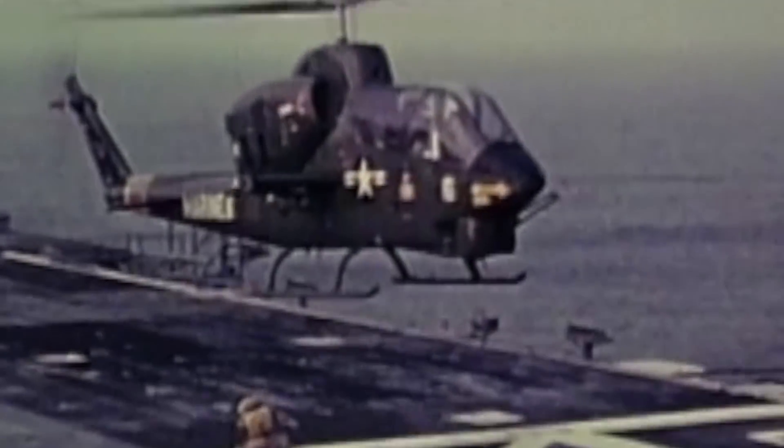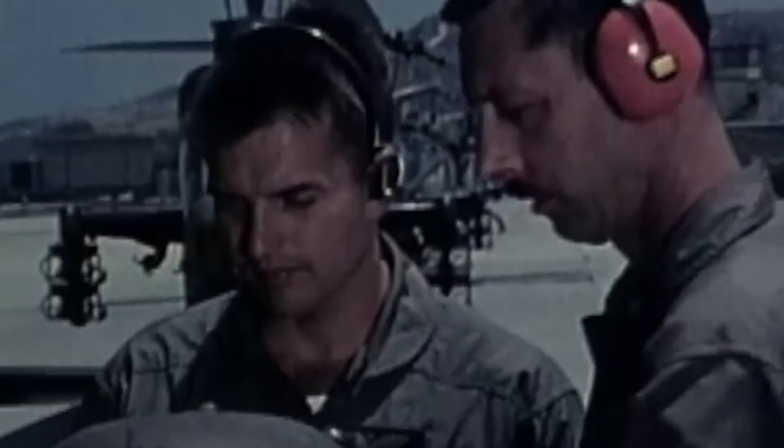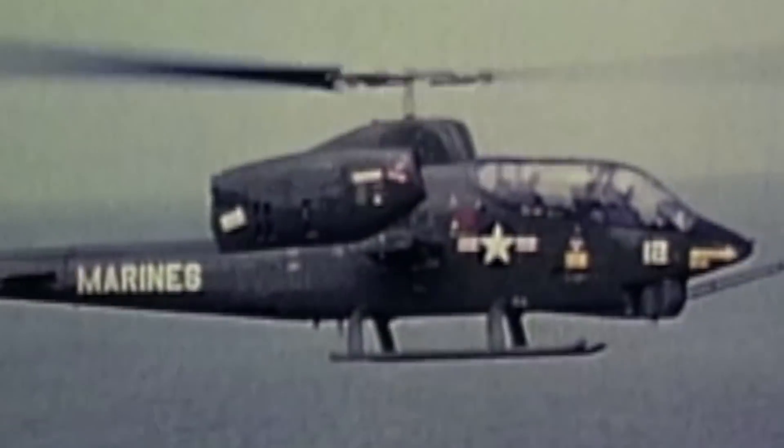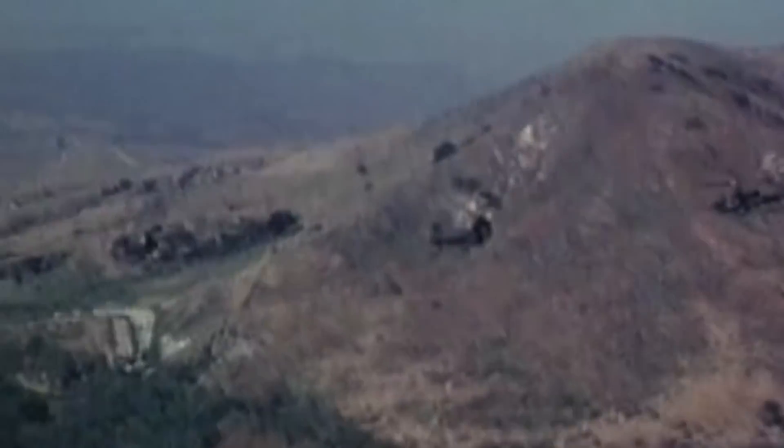Consequently, the Department of Defense launched the Joint Service Vertical Takeoff Landing Experimental Program, or JVX, in 1981 under US Army leadership. The Marine Corps also joined, as their CH-46C Knights were already aging, and they recognized the potential of these aircraft to participate in amphibious operations.